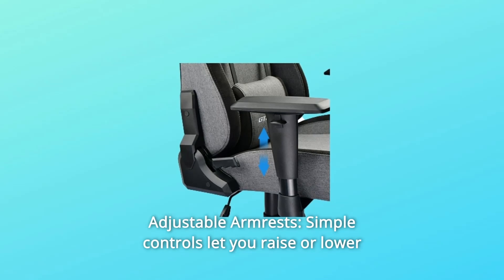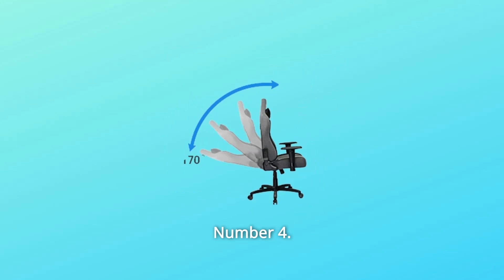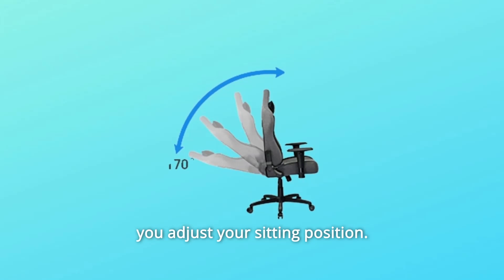Number 3: Adjustable Armrests. Simple controls let you raise or lower your armrest at any angle you want. Number 4: 90-to-170-degree reclining. A large-angle adjustable backrest to help you adjust your sitting position.